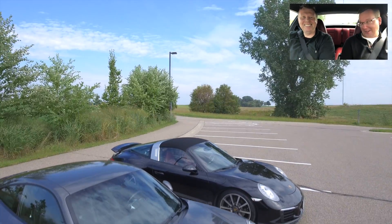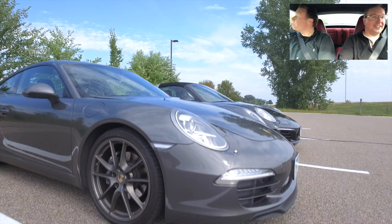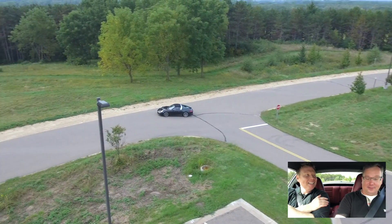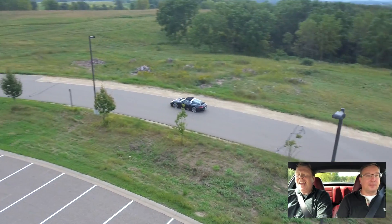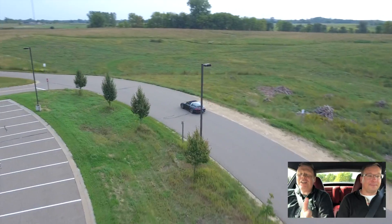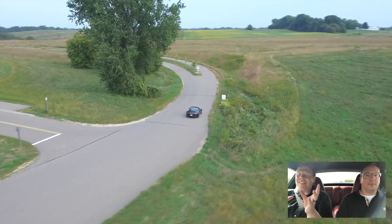Hi Chris, how are we doing today? Good, back in the Targa! Welcome back guys — Chris has kindly offered to come and record some video with me at his Targa. Today's video is all about the first generation 991 against the second generation 991.